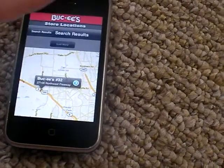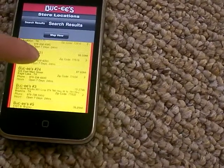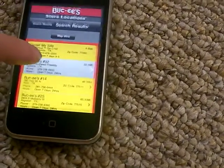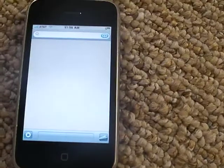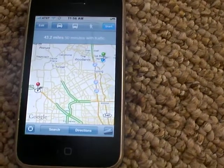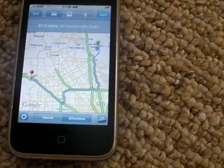Let's go back to the list view, find Buc-ee's number 32, and get driving directions to it. There we go — 43.2 miles.